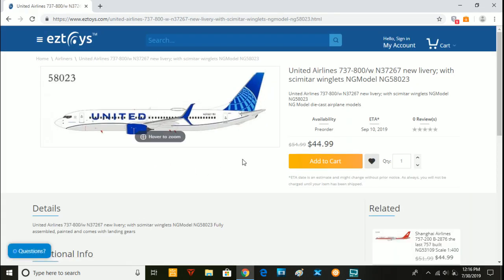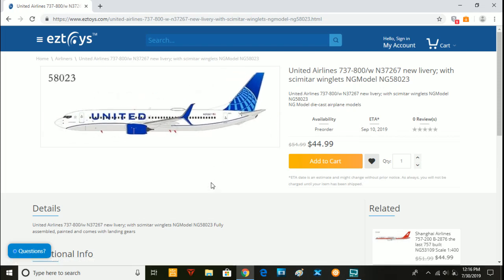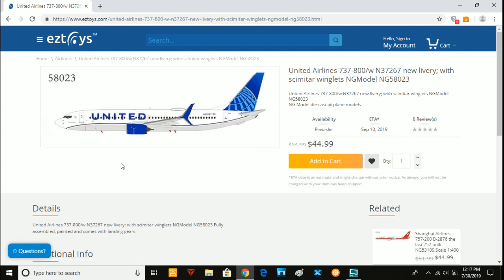Here's the other one that's going to really sell out on pre-order. If you want this model, you have to get it right away. It is the United 737-800 in the new livery, registered as November 37267. This is the original 737-800 painted in the new livery. It's going to be very popular and sell out, so if you want it, you have to go get it right away.